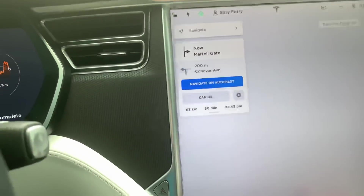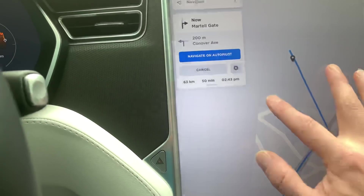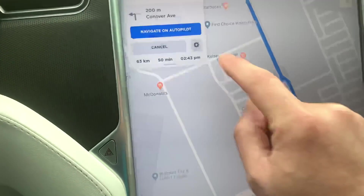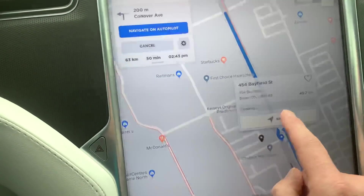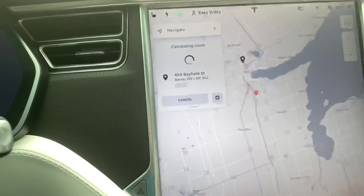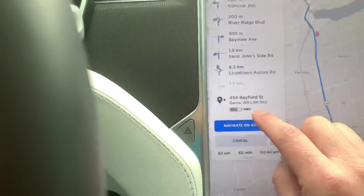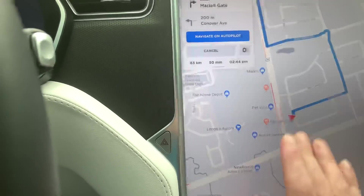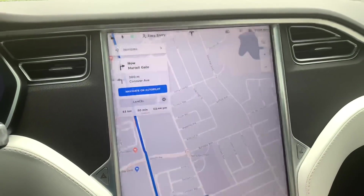Let me go back and instead of picking the supercharger, I'll pick the address right next to it and see what it predicts this time. It's predicting 68%, so it's using approximately 2% of the battery in order to do the preheating when you arrive at your supercharger location.